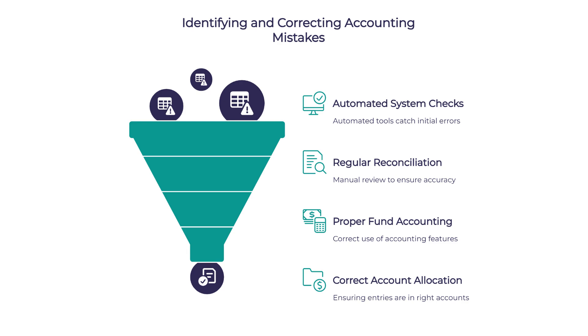Are there other common mistakes to watch out for? Data entry errors are a big one, even with automated systems — regular reconciliation helps catch these. Another common mistake is failing to properly use fund accounting features, which can lead to disorganization and mistrust. Income and revenue confusion is also common, meaning recording amounts correctly but in the wrong accounts.